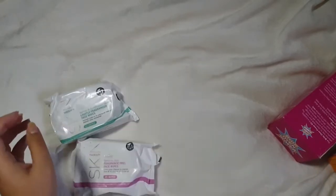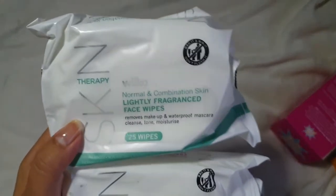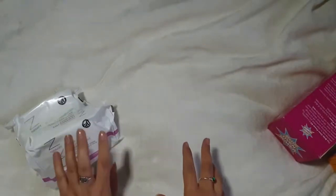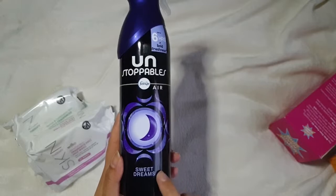I'm going to tip this out — I wasn't going to put this all in one haul, but I've got so many separate videos at the minute that it's just better to put everything in one big haul. So I've also been to Wilco. I picked up some face wipes — I've never used the Wilco face wipes. I got the normal and combination lightly fragranced, and then the sensitive skin ones, at 50p a packet. I also picked up this Unstoppables air freshener in Sweet Dreams, which was £2 on sale.